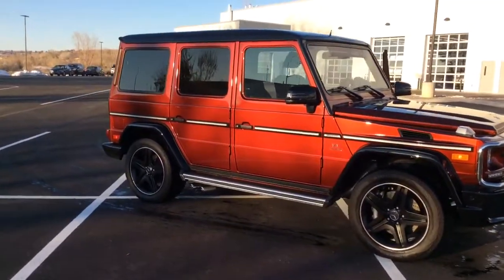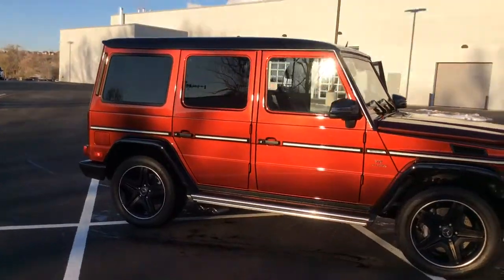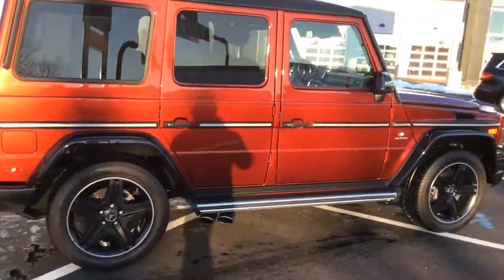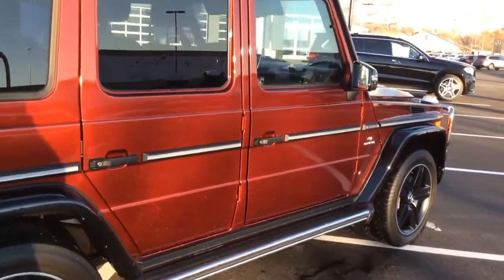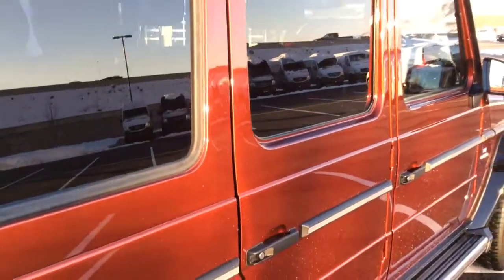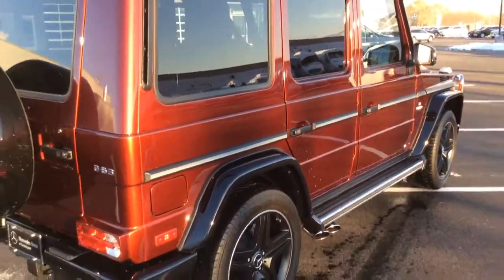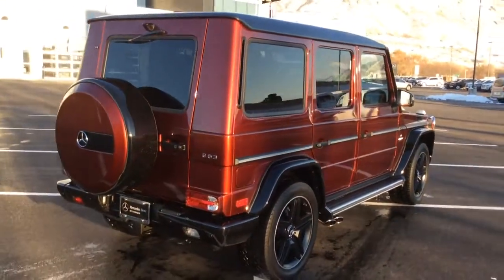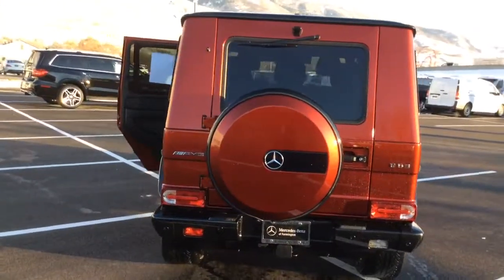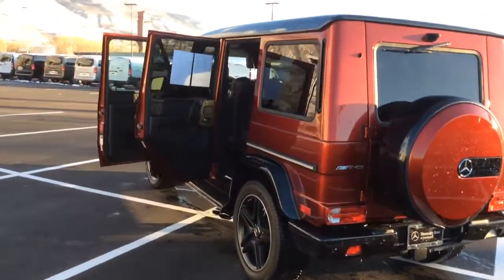This gorgeous tomato red — as you can see, this car is in perfect condition. Brilliant red. This is the handcrafted V8 biturbo engine.